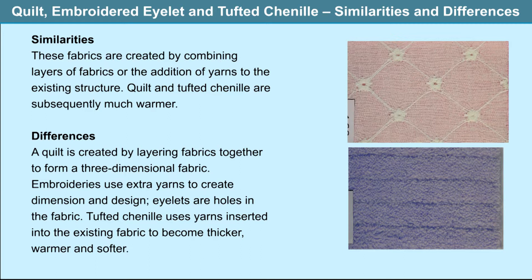Quilt, embroidered eyelet and tufted chenille share similarities: they are created by combining layers of fabrics or the addition of yarns to the existing structure. Quilt and tufted chenille are subsequently much warmer. Differences: a quilt is created by layering fabrics together to form a three-dimensional fabric. Embroideries use extra yarns to create dimension and design eyelets or holes. Tufted chenille uses yarns inserted into the existing fabric to become thicker, warmer and softer.